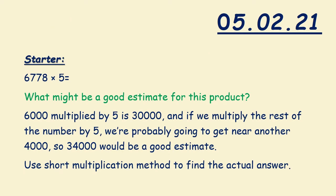Your starter for today is to multiply 6,778 times 5. What might be a good estimate for this product? 6,000 times 5 is 30,000, and if we multiply the rest of the number by 5, we are probably going to get near another 4,000. So 34,000 would be a good estimate. Use the short multiplication method to find the actual answer.